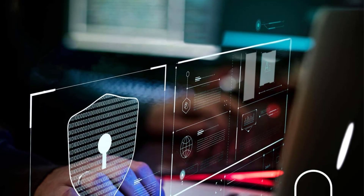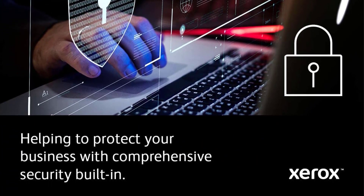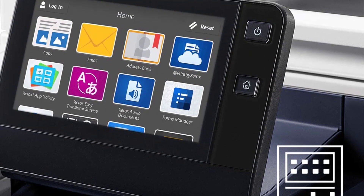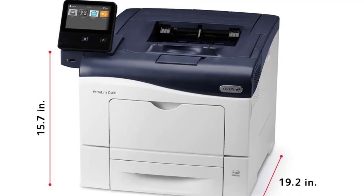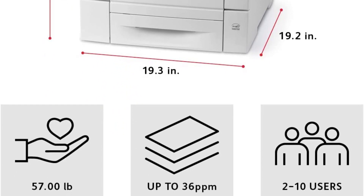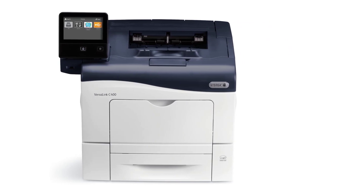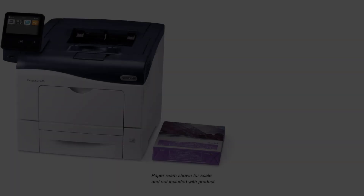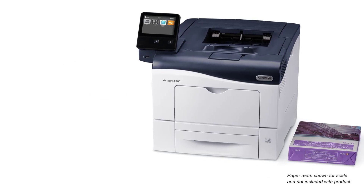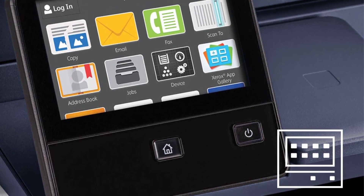An optional second paper tray lets you load an extra 550 sheets at one time for extended interruption-free printing. The WorkCenter 6515 simultaneously scans both sides of a two-sided document. Scan preview lets you see your scanned file before you send it — remove unwanted pages, check accuracy, and save valuable time for a solid productivity boost. The latest color touchscreen interface offers an app-based, tablet-like user experience with gestures and multi-touch interactions. Customize it to match your workflow and navigate with intuitive smartphone-like swipes and gestures.